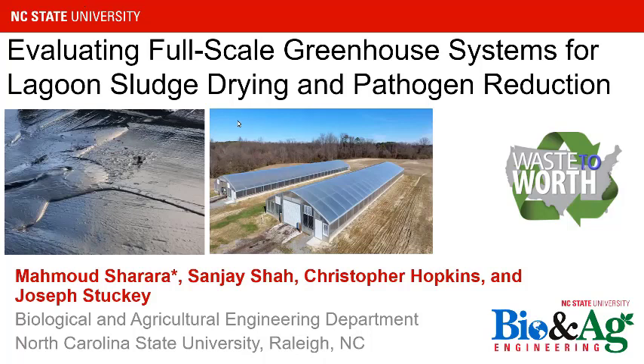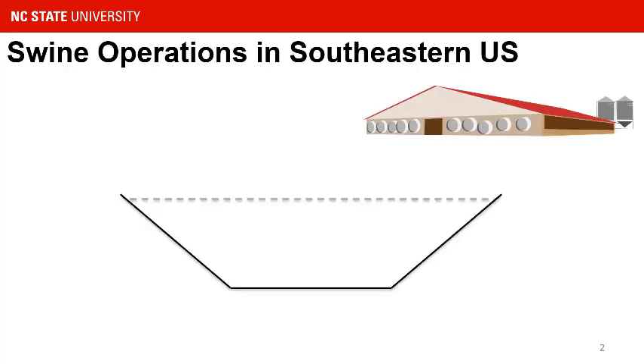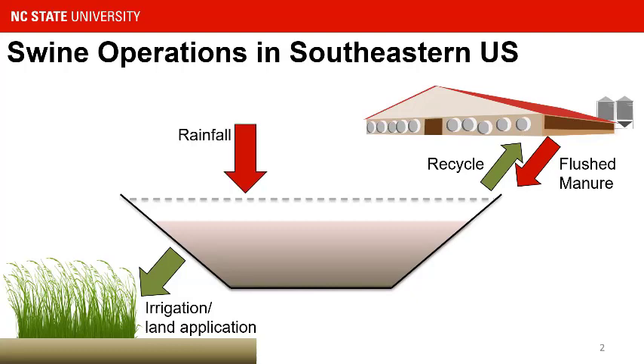I will give you a brief overview of our swine production in the southeastern United States — North Carolina and Virginia. Our system has three components: the barns, lagoons, and spray fields. Unlike the deep pit systems in the Midwest, our lagoons are primarily for storage, treatment, and some of the flushing. And our spray fields are primarily for managing the effluent — the liquid part of what is in the lagoon.